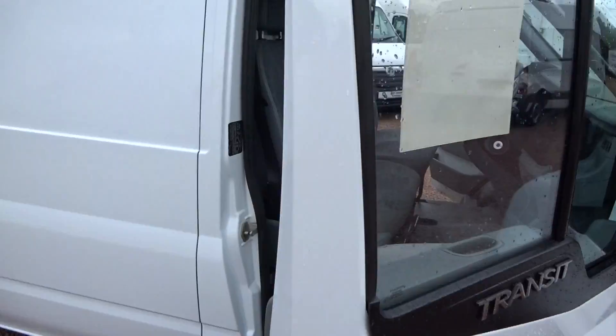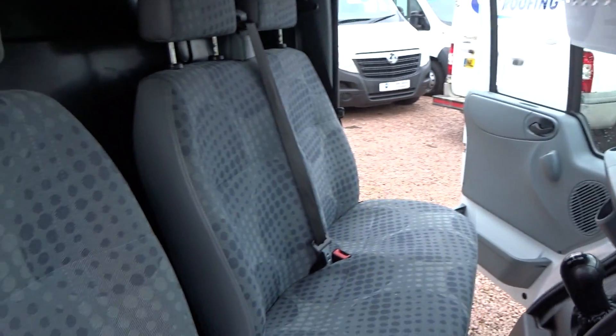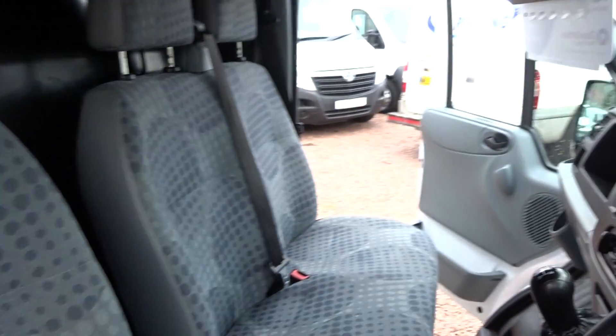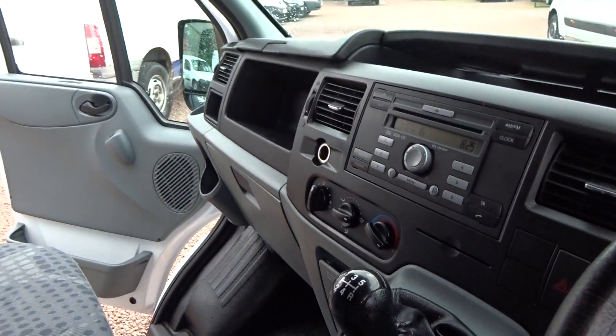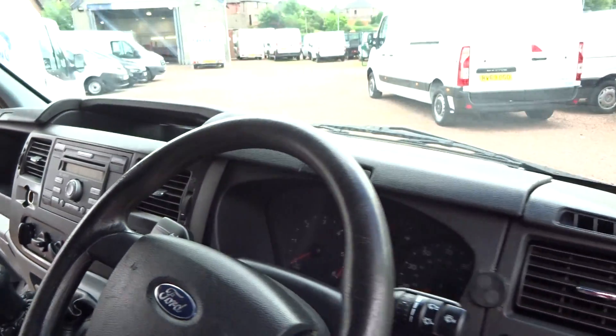Inside we've got all our usual Transit bits and bobs: double passenger seat, electric windows, your CD player slash radio, and steering column controls there on the side. All in lovely condition, no rips or tears or anything like that on the seats.